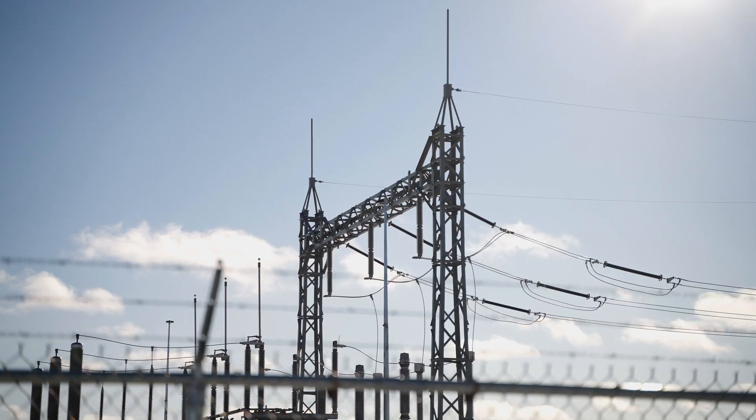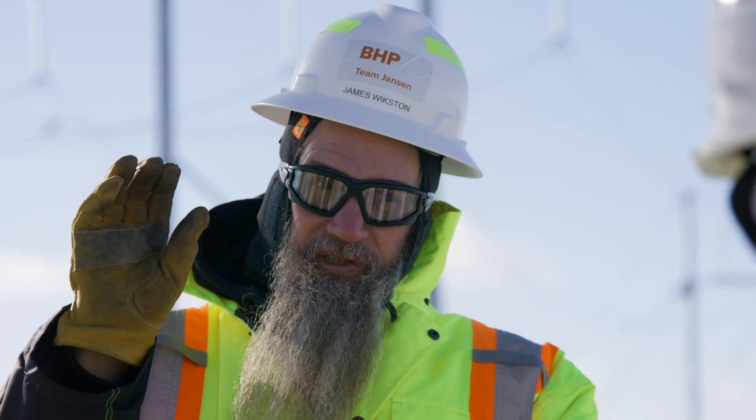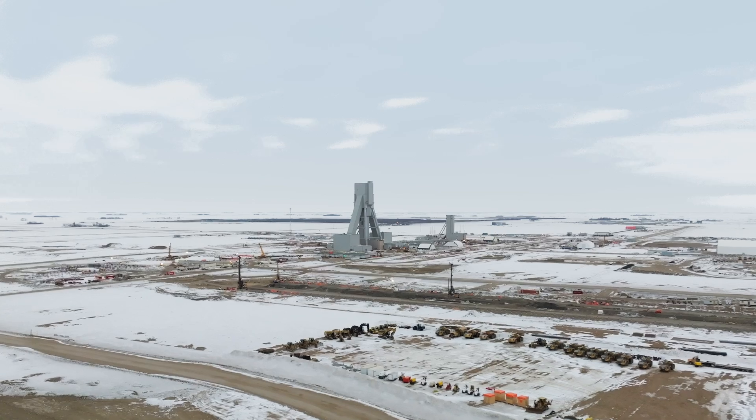The substation could be thought of as the heart of the project. Without it we wouldn't be able to run at full capacity. It feeds everything downstream from it — not only this project but future stages to come: JS1, JS2.